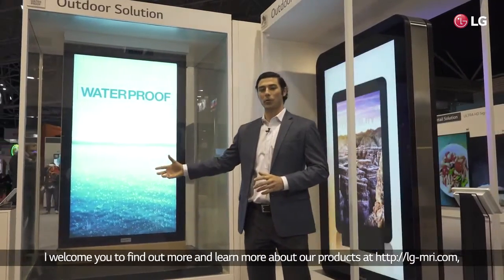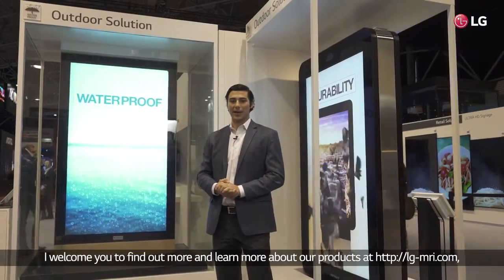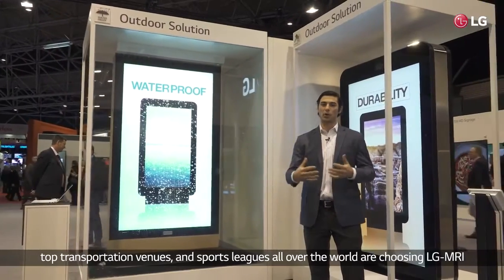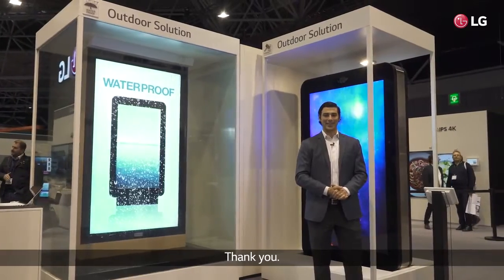I welcome you to find out more and learn more about our products at lg-mri.com and understand why some of the top media companies, the top transportation venues, and sports leagues all over the world are choosing LG-MRI as your choice for outdoor digital signage. Thank you.